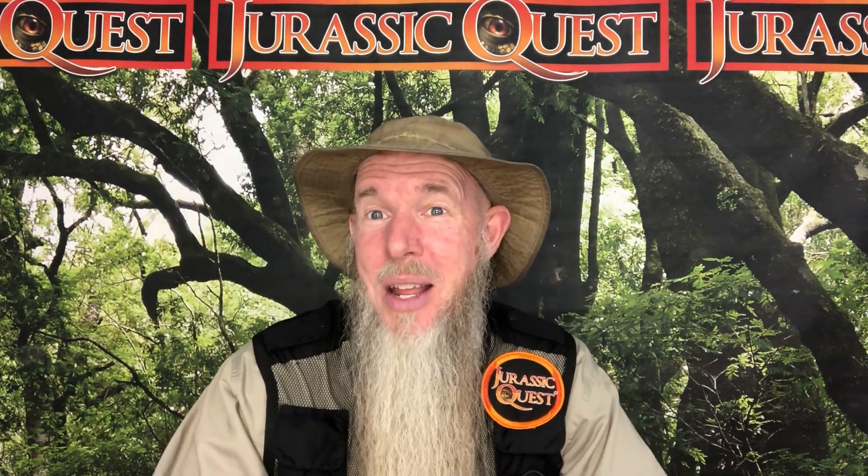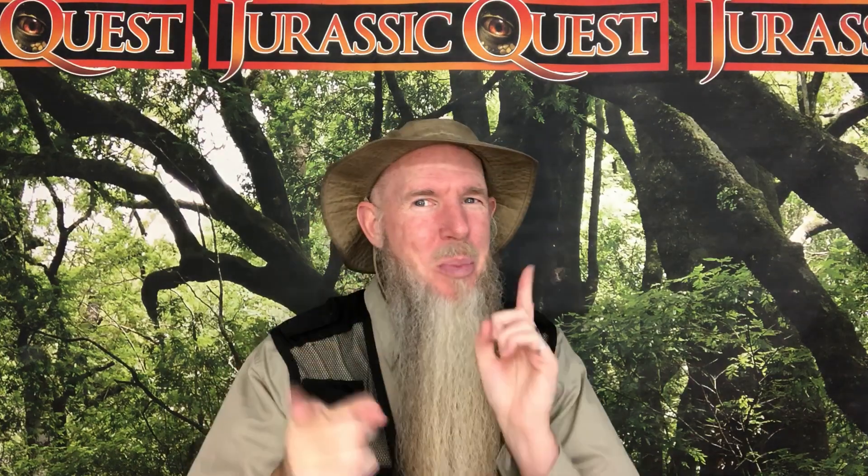Alright, that's one dinosaur you can learn about here at Jurassic Quest. I'm Park Ranger Marty. Hope to see you soon.